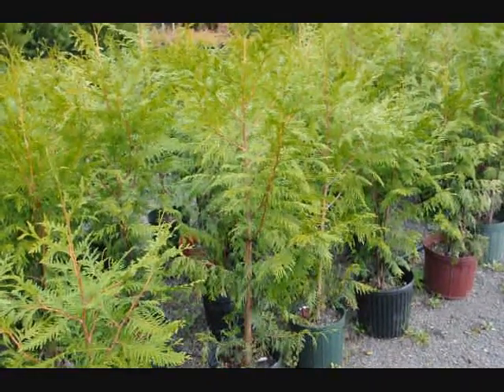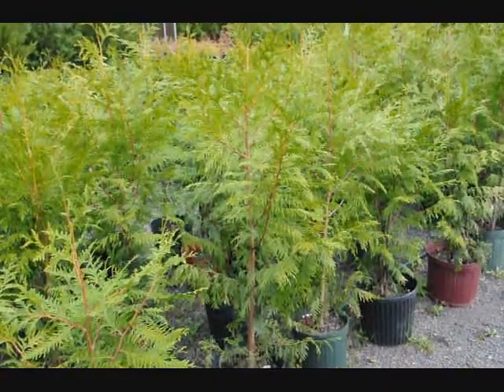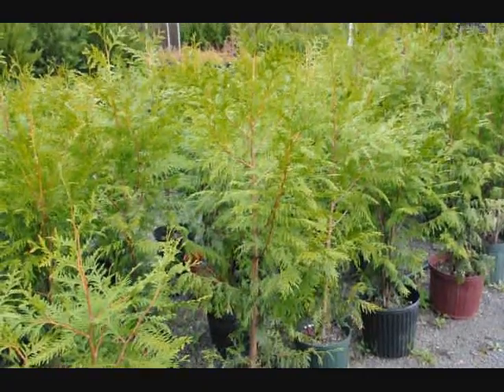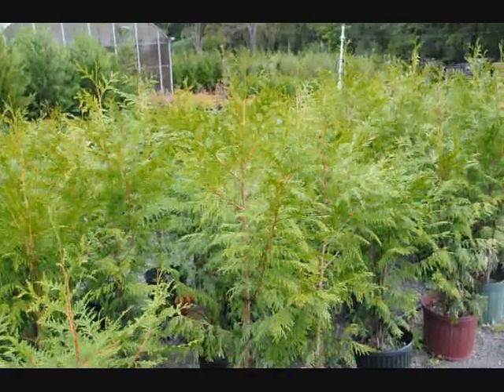These are western red cedars called Zebrina, another fast-growing cultivar. Not quite as easy to transplant and harder to find than the green giant and the Leyland cypress, but yet makes a very nice screen and buffer.